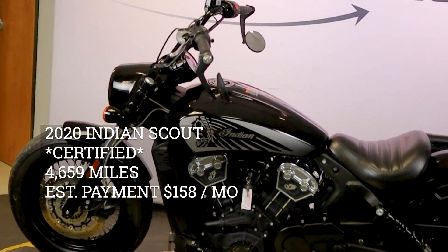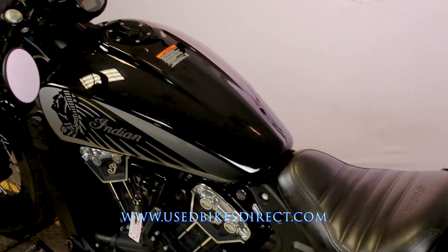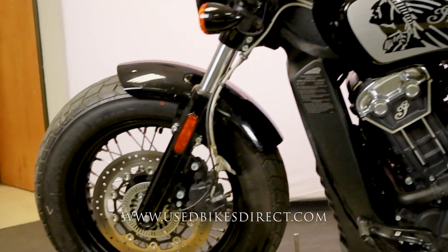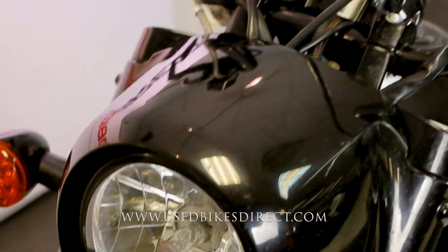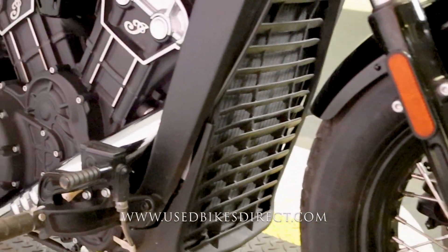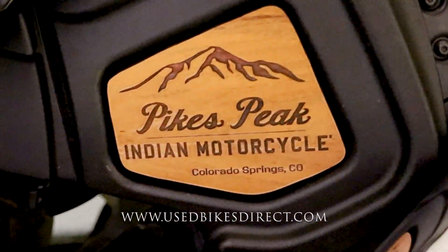Hey again everyone, Nick here from Used Bikes Direct checking out this 2020 Indian Scout. Hop on the website at usedbikesdirect.com to see those detailed photos and specs, and give us a call with any questions at 866-576-2453. This is a 2020 Indian Scout featuring Indian's 1133cc V-twin engine paired up to a six-speed transmission. This one has 4,659 miles on it.